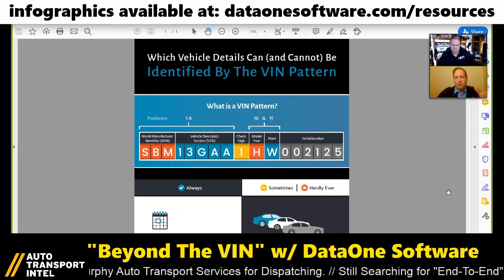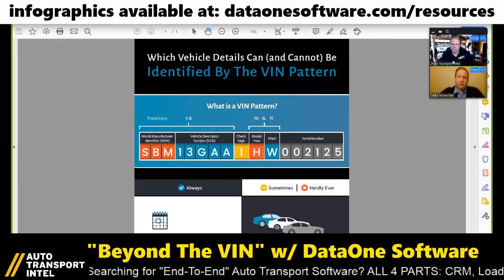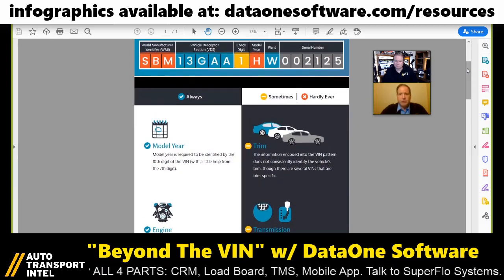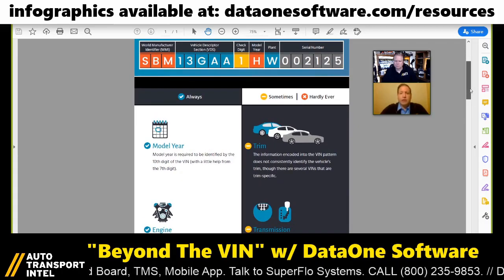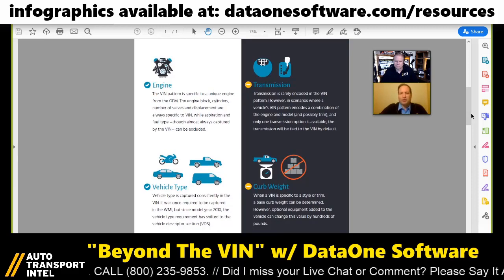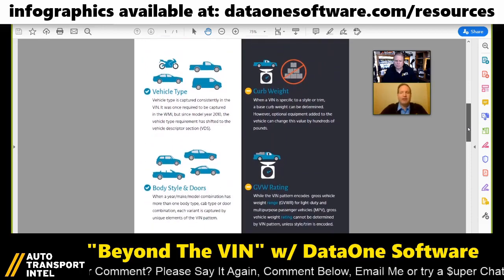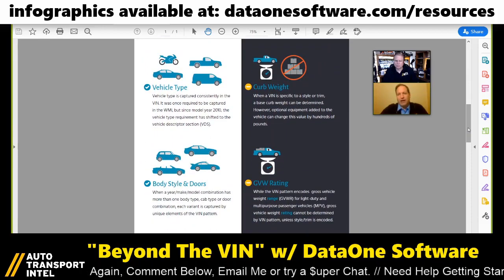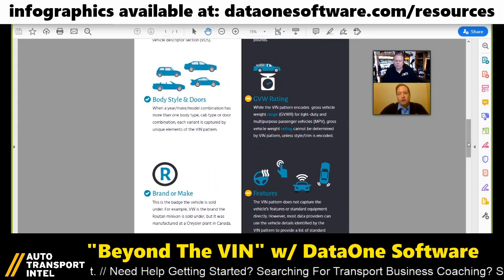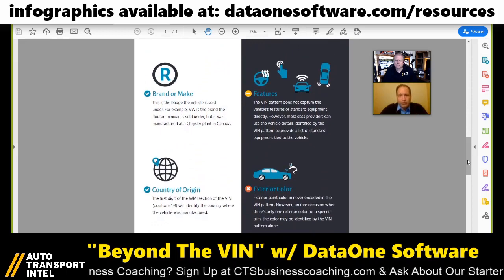We've obtained OEM records and other industry records and applied other types of logic to be able to get right to the trim level for a growing number of vehicles, including Fords, Toyotas, trucks, and even vehicles like Honda — which don't have optional equipment, but have a massive number of styles which are permutations of possible equipment. So to identify a vehicle all the way to the trim style level from a VIN, you just can't do that in more than about a third of the cases.